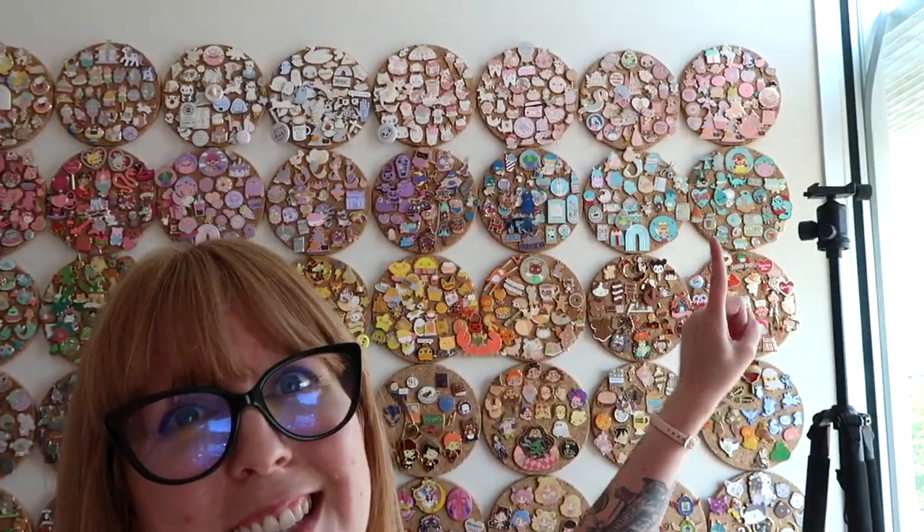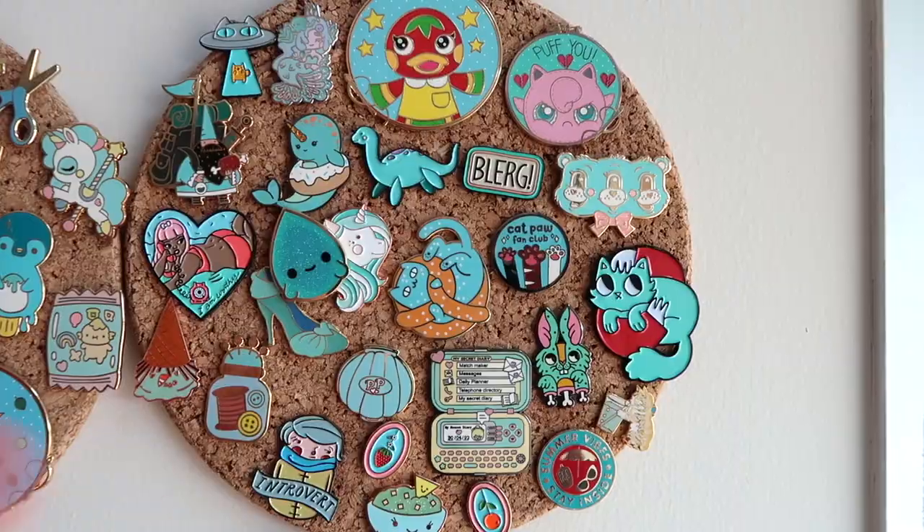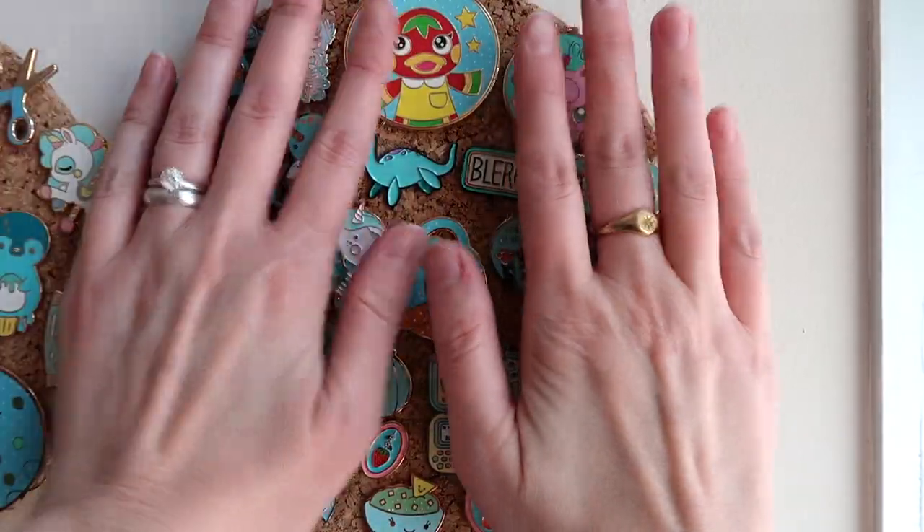Hello! When we last left off on the collection videos, we got to the blue pins. I've rearranged things since then, so there might be some duplicates — I apologize in advance. We are going to move on to teal, so let's go! I finally learned and I have a tripod now, so I'm not on the struggle bus.